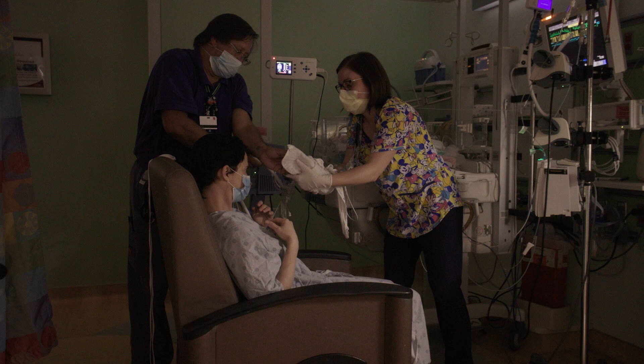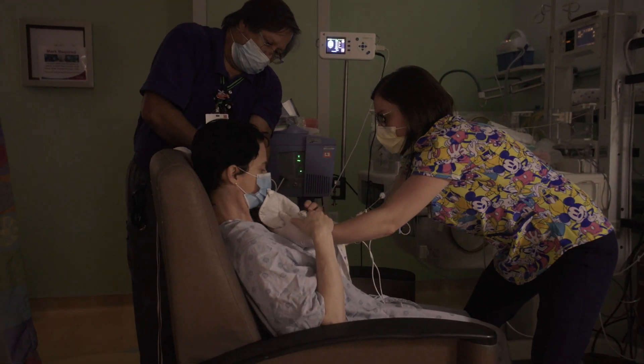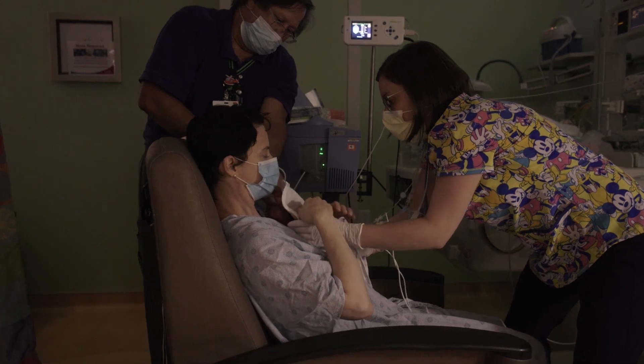The Sonar Med system has really allowed us to confidently do more kangaroo care with those parents. We know that kangaroo care, or skin-to-skin care, is very important especially for our smallest babies.